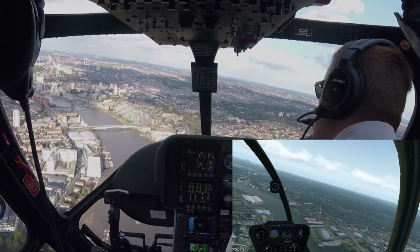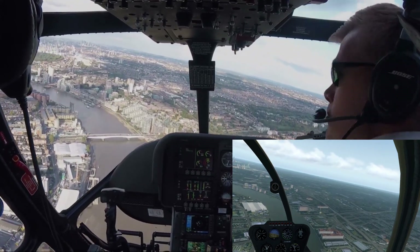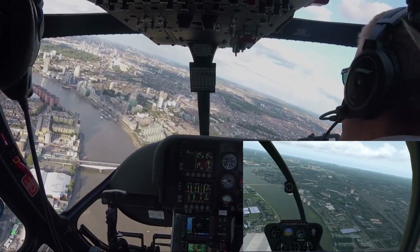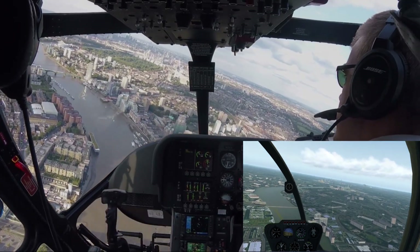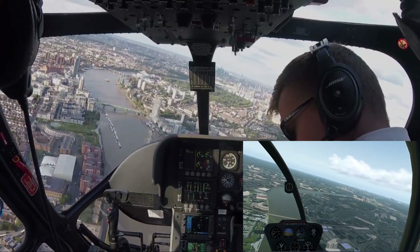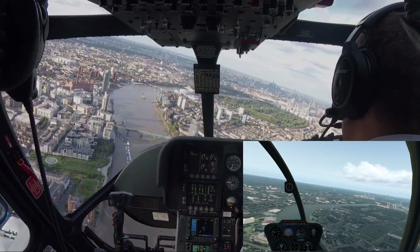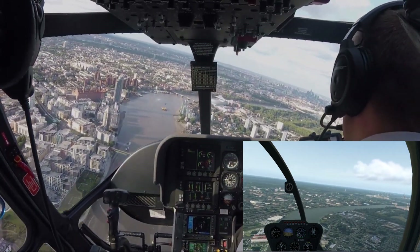And there's the Battersea heliport just appearing on the left-hand side. We go over the top, left turn on to final. It's quite tight trying to stay over the river during the turn.